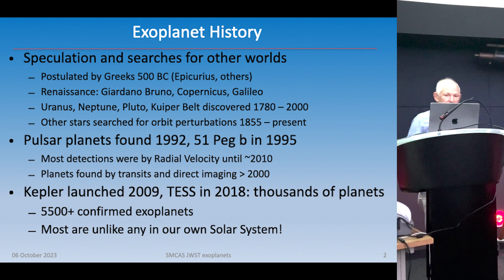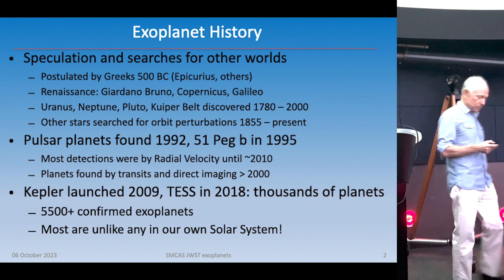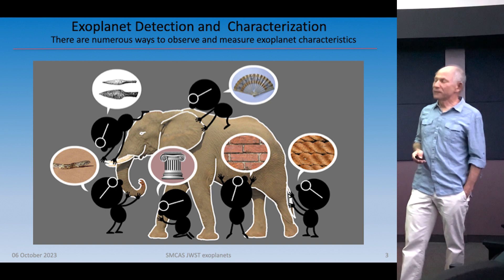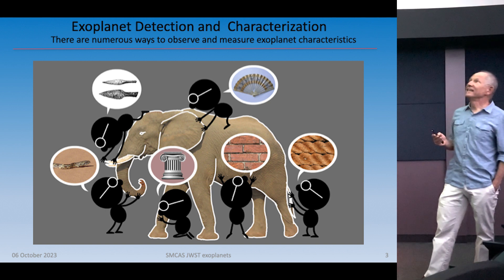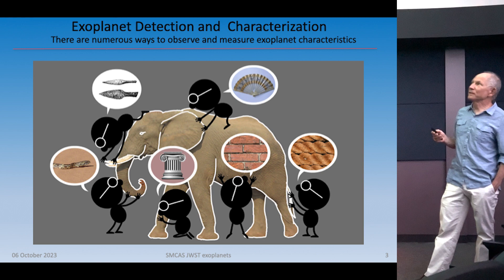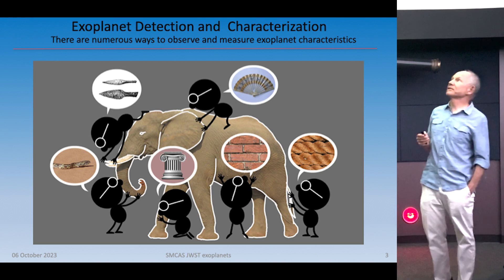Around 51 Peg b in 1995, that was the first exoplanet found around a sun-like star, and many more followed. That was found by the radial velocity method by Michel Mayor. Since then, a lot have been found by radial velocity — that was king until Kepler launched around 2010. There are also transits and direct imaging. There are about 5,500 known today. We can't go there yet, so we have to learn about them through indirect means — it's like the tale of the blind men and the elephant.